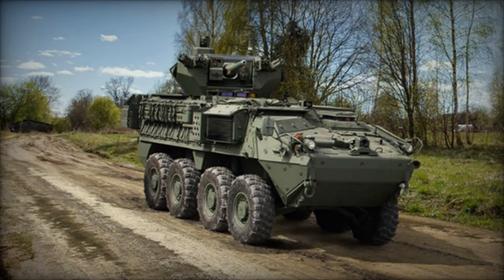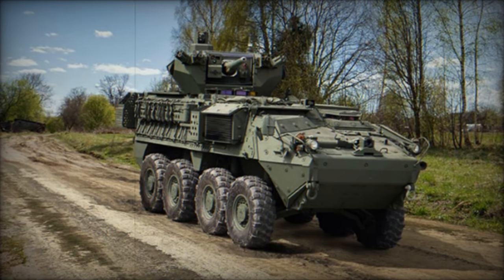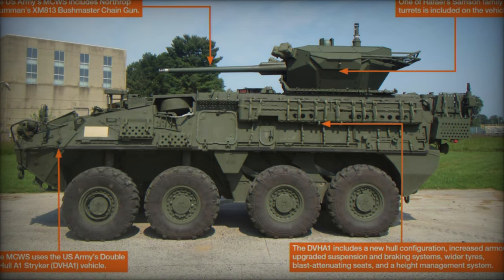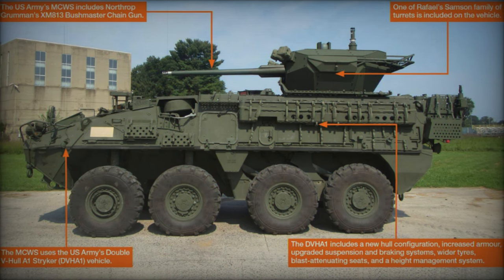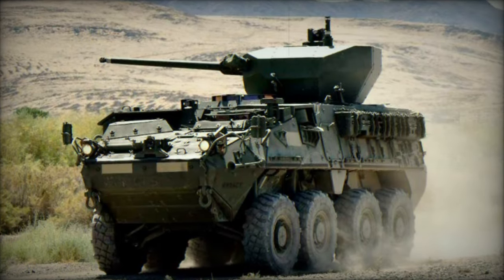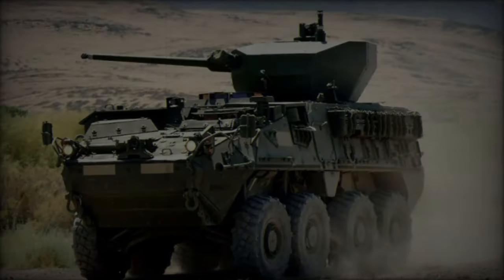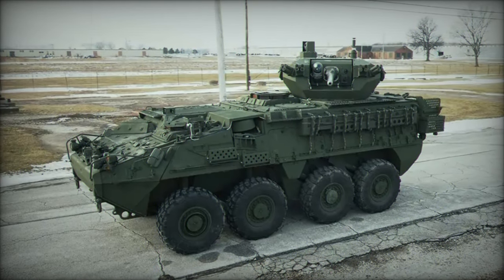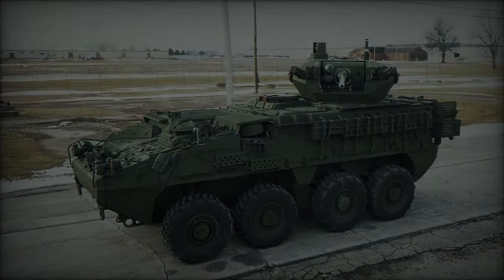A pivotal milestone for the MCWS came in May 2024, when the system completed the Follow-On Operational Test and Evaluation (FOTNE). This phase provided valuable feedback from soldiers, who assessed the weapon system in real-world operational conditions. The results confirmed the MCWS's increased lethality, accuracy, and ease of use, ensuring its readiness for deployment in active SBCT units. The completion of this test phase marks an important step in the fielding of the system, with over 100 units already delivered and additional units slated for delivery in early 2025.